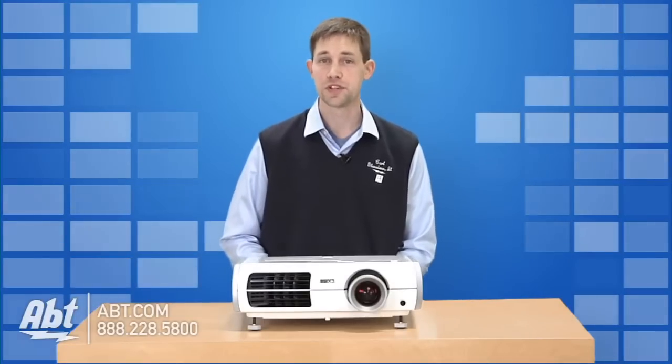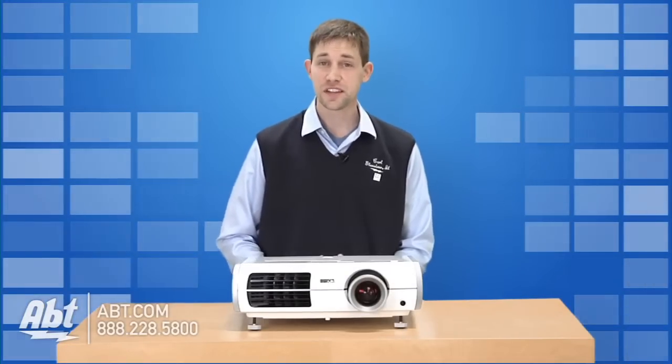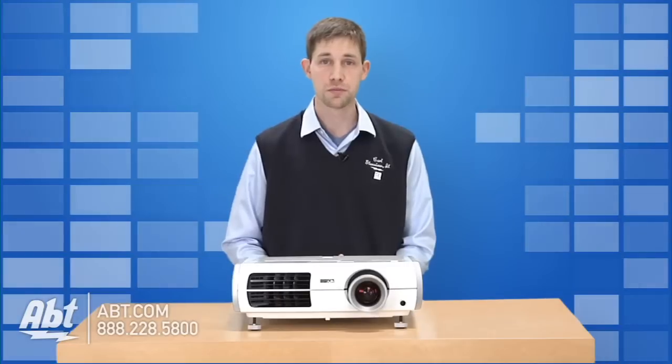You can also get a 3D projector, which are new to the market. They take advantage of the latest Blu-ray players that are capable of showing a 3D movie.